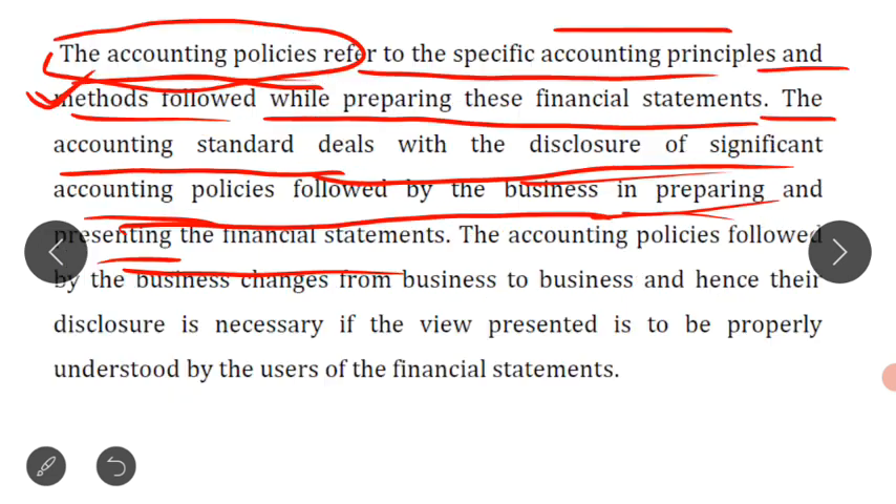This accounting standard is for the disclosure of different accounting policies followed by the business for preparing the financial statements.